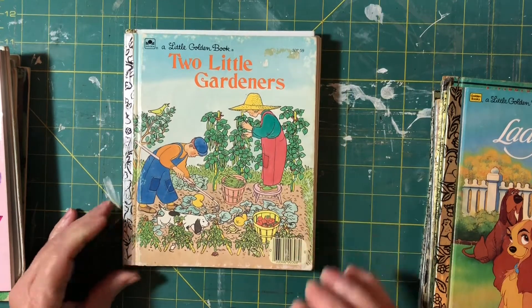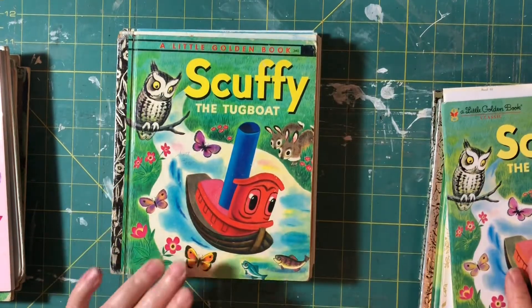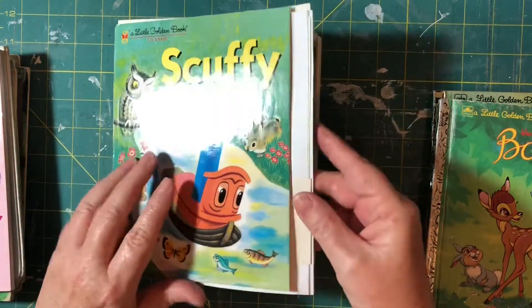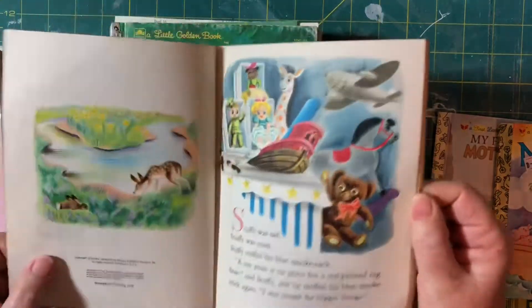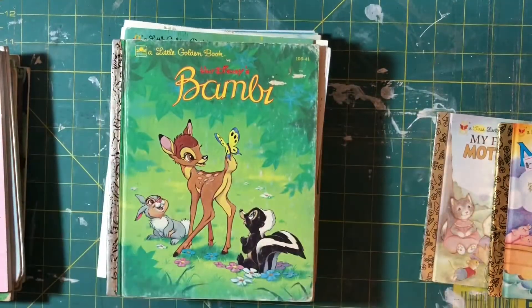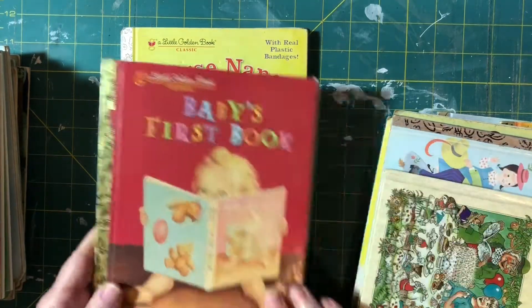Two Little Gardeners, Lady and the Tramp, The Lone Ranger, Four Puppies, Scuffy the Tugboat — I've got a few of these. Here's another Scuffy — I'd already cut the spine off this one, it must have been falling apart. Bambi, another Scuffy softcover 1978. My First Counting Book, Nurse Nancy.